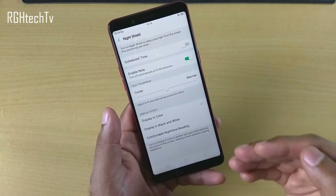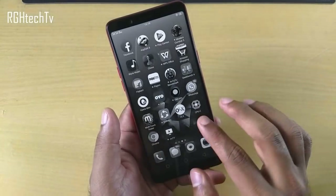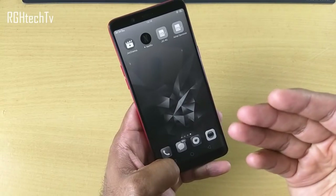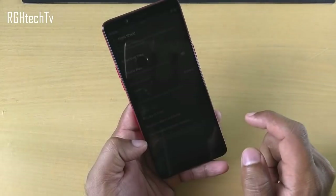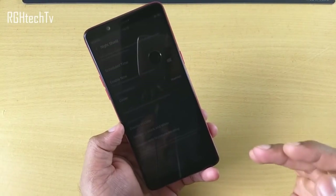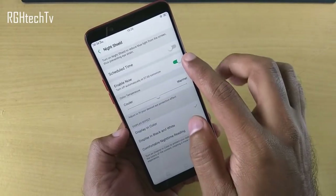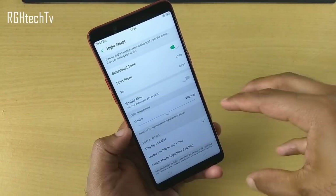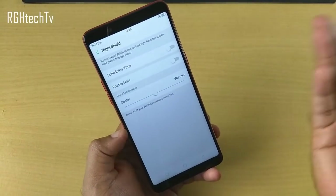Two features not present in many devices in this price segment: first, you can set a black and white display, which is a good thing. Second, comfortable nighttime reading gives you white text on a black background, very useful for reading. You can also schedule night shield — set what time to start and stop the blue light filter automatically.